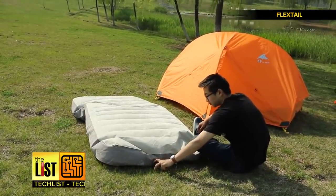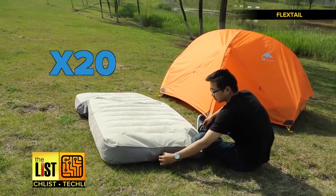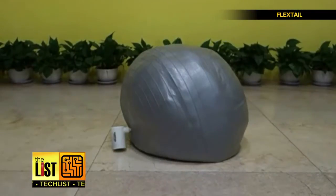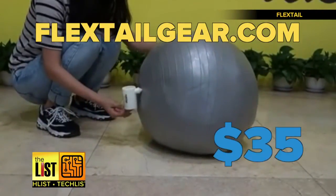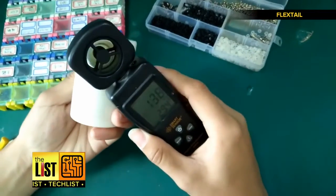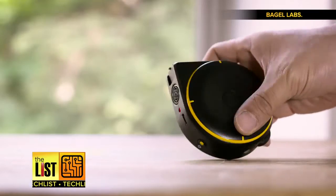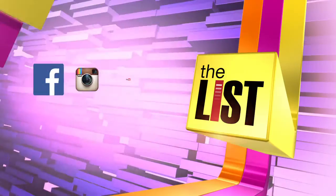One charge can inflate or deflate a mattress about 20 times, and attachments allow you to fill other things like an exercise ball. Look it up at flextailgear.com — you can pre-order one for 35 dollars. They are experiencing delays in shipping, but hopes are to start sending them out in December. Cutting-edge tools are on our tech list.